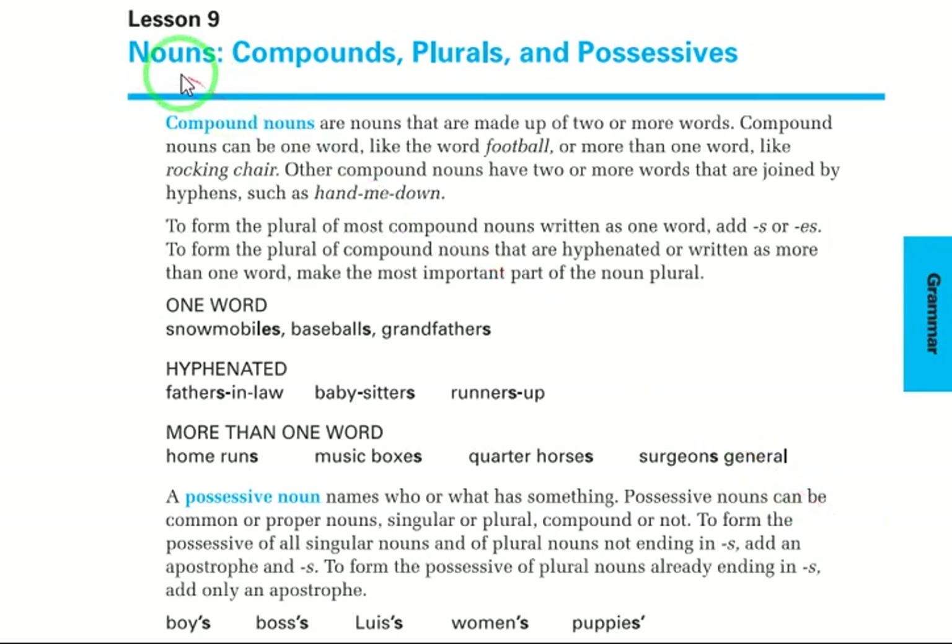Our grammar lesson for today is nouns — compounds, plurals, and possessives. Compound nouns are nouns made up of two or more words. They can be one word written together, like 'football,' more than one word like 'rocking chair,' or two or more words joined by hyphens, such as 'hand-me-down.'